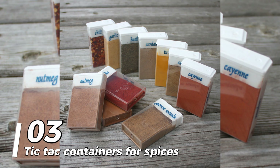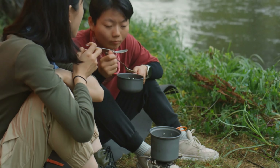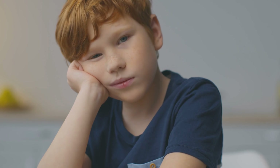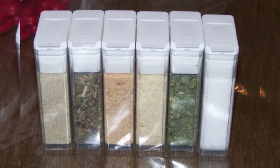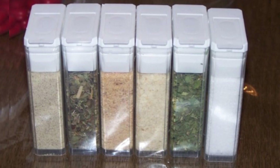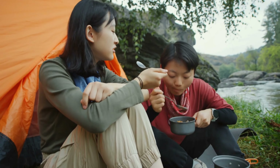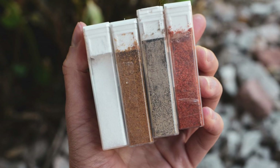Number 3: Tic Tac containers for spices. You can be lacking in spices when preparing meals because you are unable to carry any, and can end up making bland cuisine. Make sure you have empty Tic Tac containers if you wish to bring some spices to spice up your dinner. The most popular condiments for your dish can be brought if you find one or more. To avoid leaking, make sure you place them in a pouch with a tight seal.